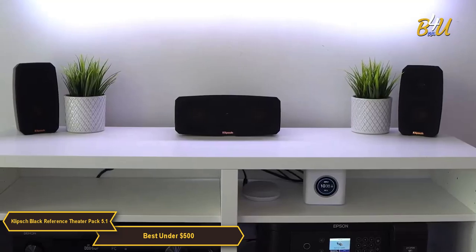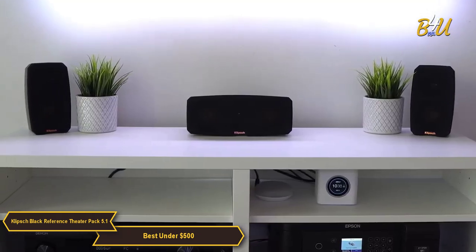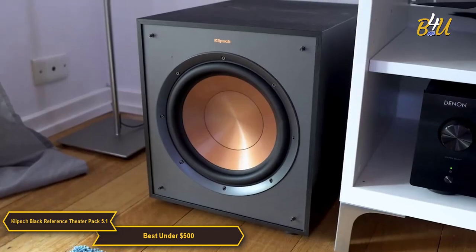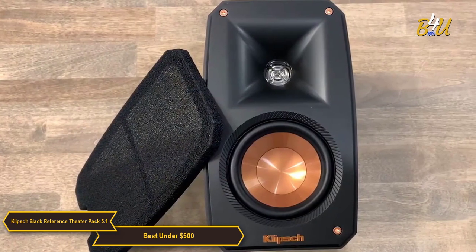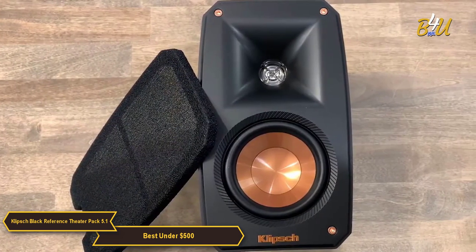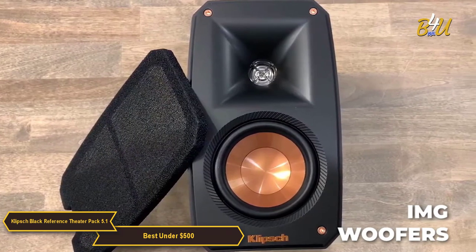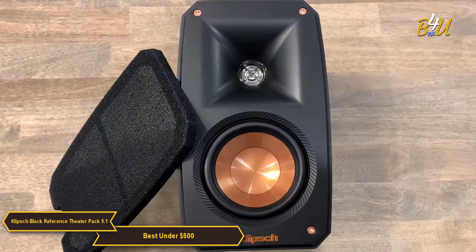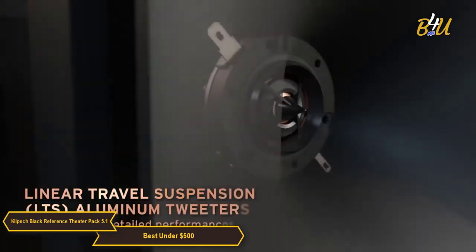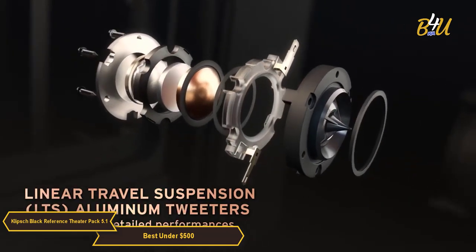Simply connect the compact, pre-paired transmitter to the subwoofer or LFE out on your receiver and place the subwoofer where it sounds and fits best in your room. The Black Reference Theater Pack delivers top sound performance using injection-molded graphite IMG woofers — these exceptionally lightweight cones are extremely rigid, providing remarkable low frequency response with minimal cone breakup and distortion. A linear travel suspension tweeter minimizes distortion for enhanced, detailed performance.